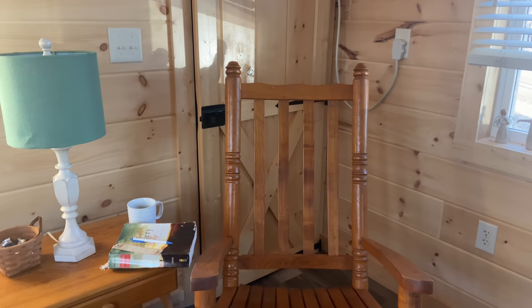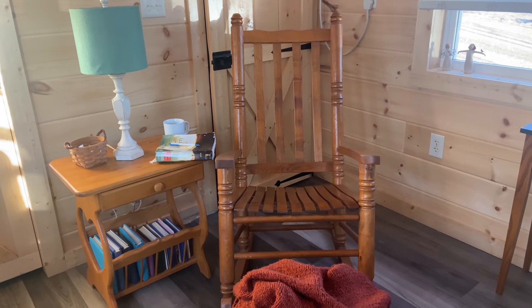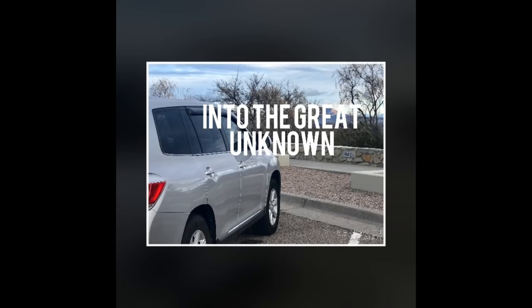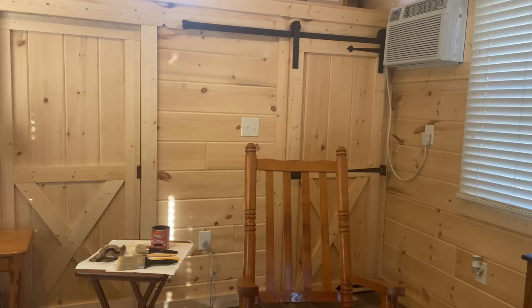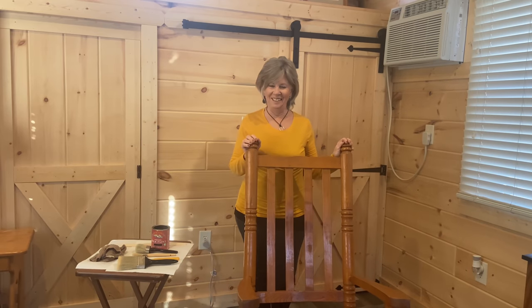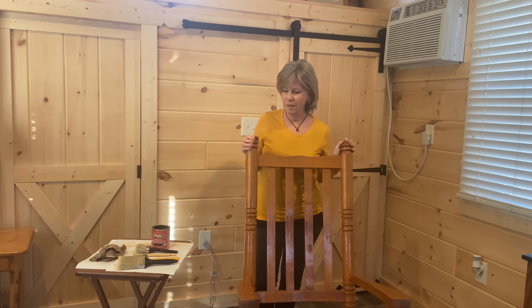So here it is — got it on video. If I ever want to see the original color again, I have a ton of pictures too. Hope you'll join me. Welcome to the paint party! This is Linda, Serene and Simple Life.